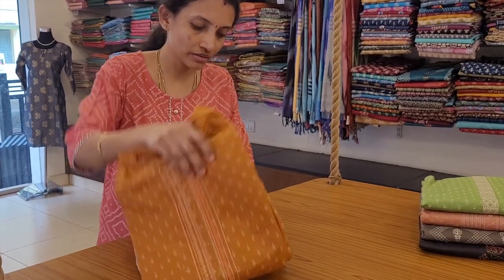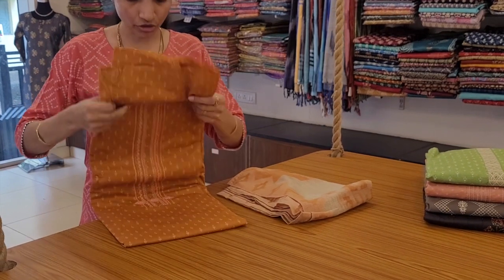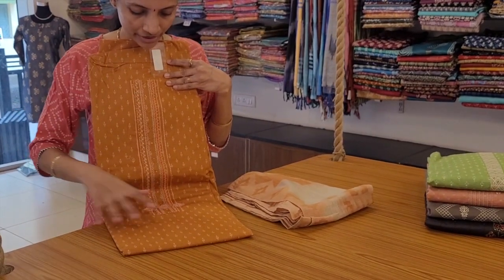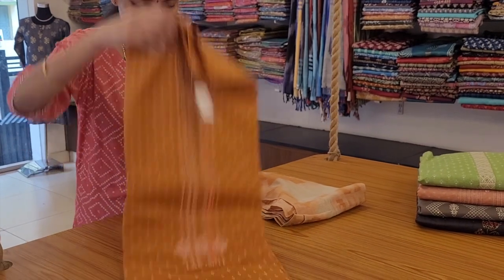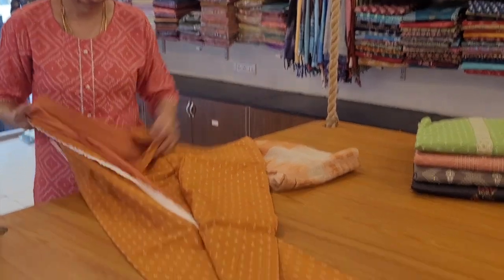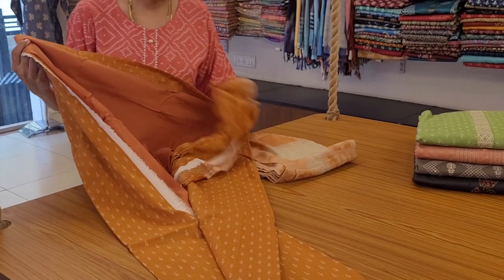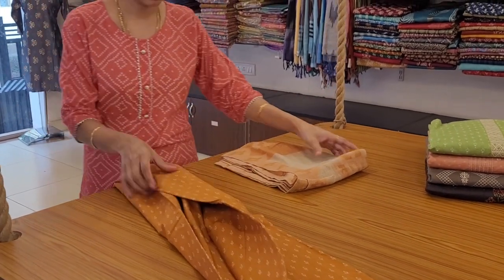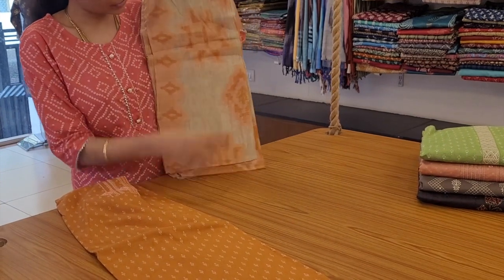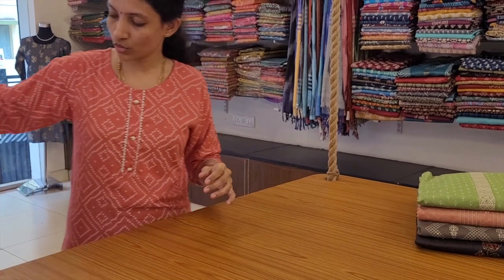A similar one in rust orange color — neckline embroidery on the top, a plain rust orange color bottom, and a similar ikat woven dupatta. Note these are not prints — they are fully woven dupattas. Priced at 2100.